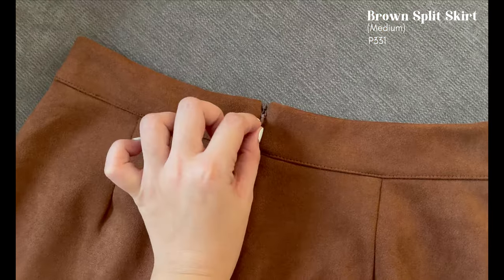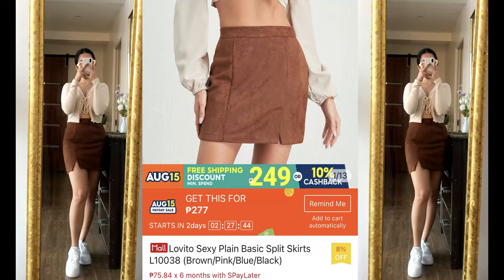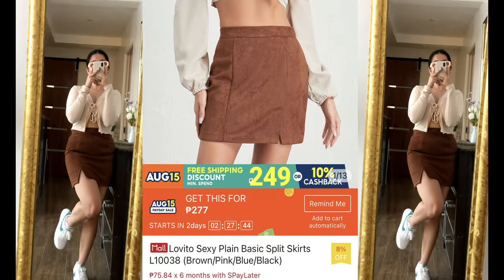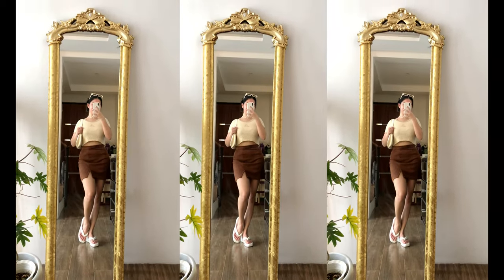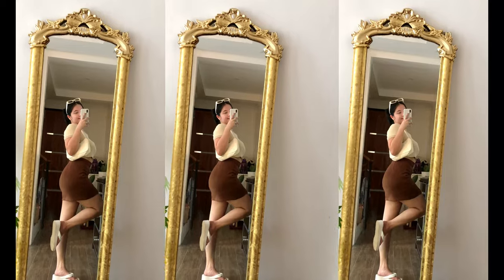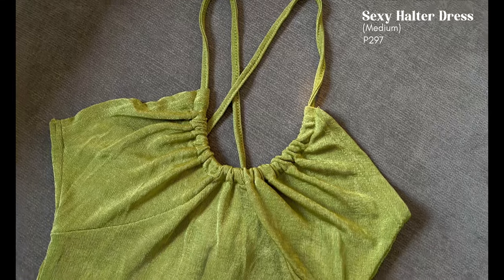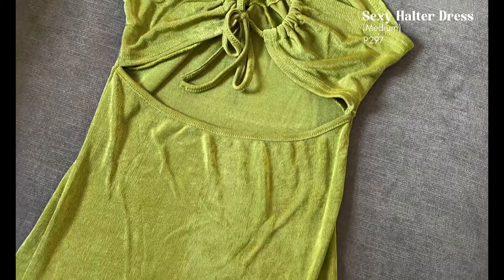Next is this brown split skirt that I tried on earlier. This is in size medium, for only 331 pesos. It also comes in two other colors: pink and black. The fabric is velvety — super comfortable to wear. It's best paired with beige, mocha brown, or white tops and white sneakers. The pleat makes the skirt look stylish rather than plain and basic, and the velvety texture also makes it look so expensive.